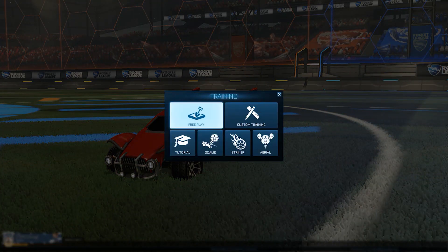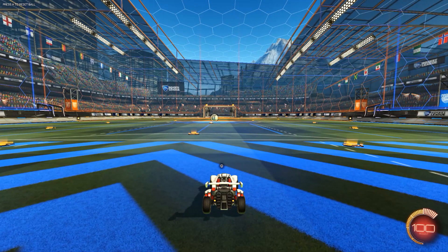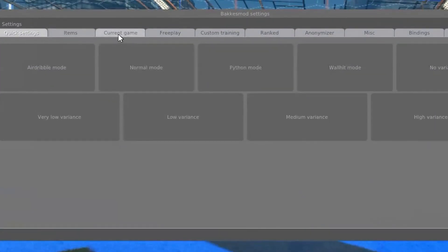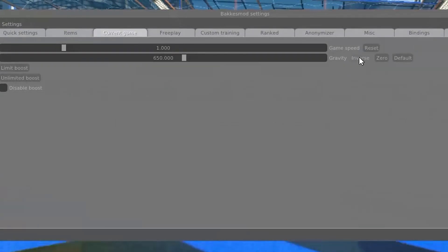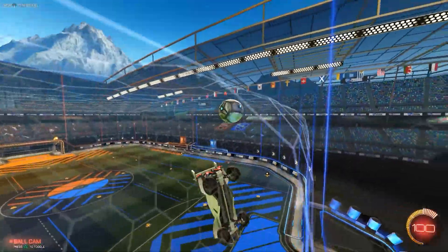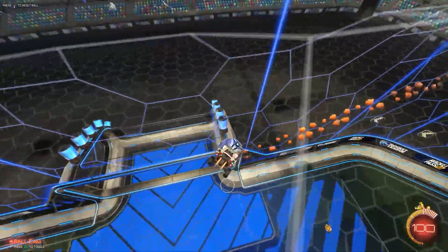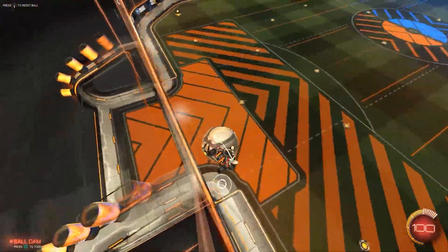Our next and final drill involves making free play a more difficult environment to practice in. For this drill, you're going to need Bakkesmod, and to open it up you just hit F2. If you don't have it, I have other videos going over how to get it, why to use it, and what kind of things I use it for. This drill is doing free play with inverse gravity. A lot of the pros suggest to play free play and just hit the ball around, and I agree — it's a great way to practice. And this is one more thing you can do to really add some spice to it.